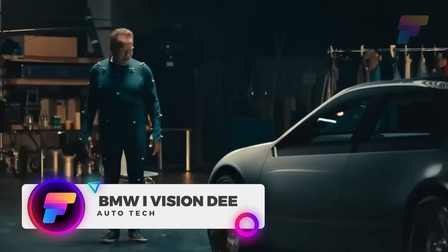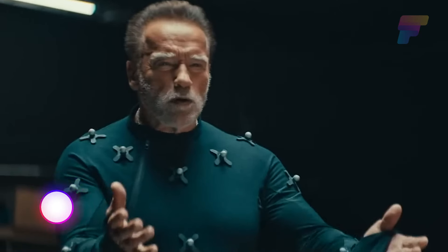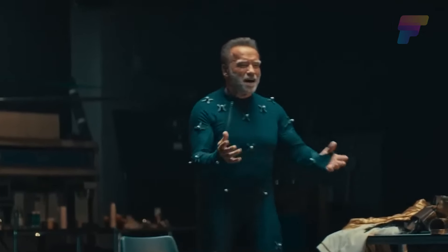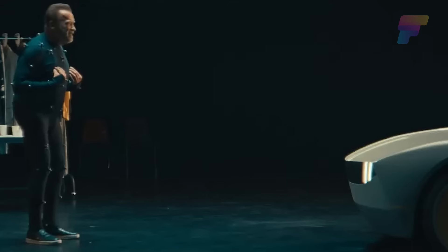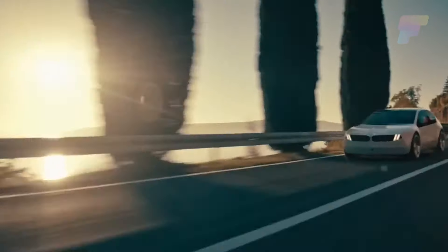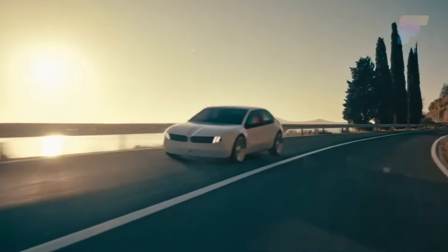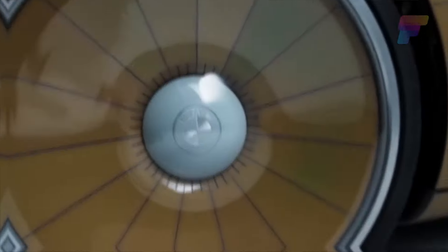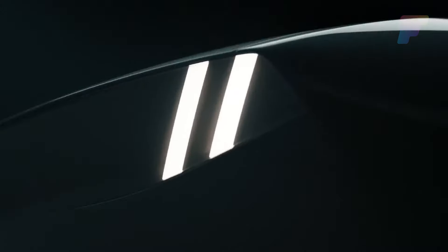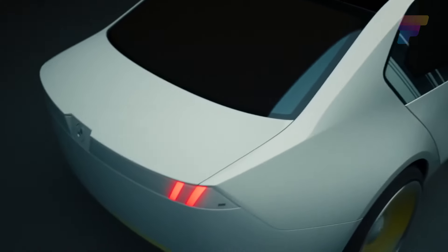BMW went all-in on the iVision D reveal with none other than Arnold Schwarzenegger. The BMW iVision D is a truly futuristic concept car packed with revolutionary features, one of the most remarkable being its ability to change colors. With 240 individual e-ink panels, each offering 32 different colors, the iVision D offers limitless possibilities for different patterns.